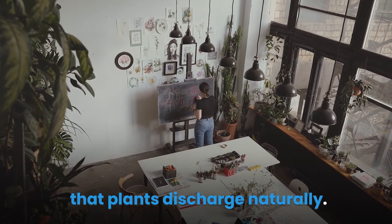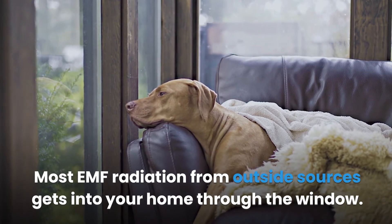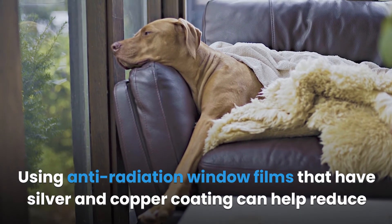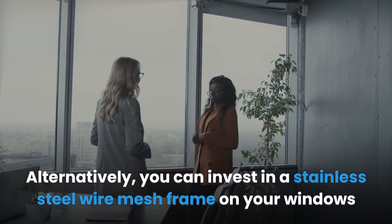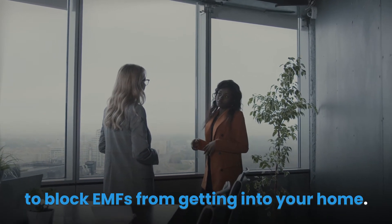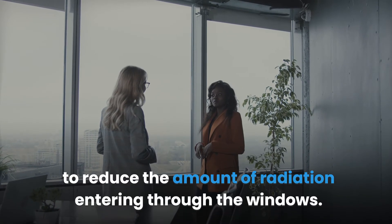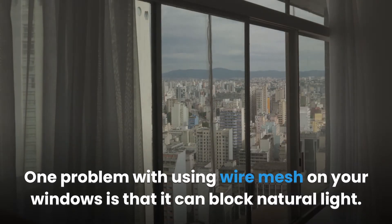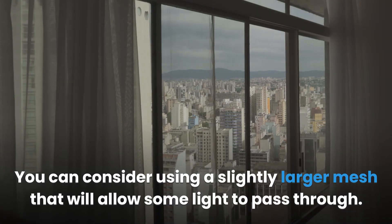Invest in window EMF shields. Most EMF radiation from outside sources gets into your home through the window. Using anti-radiation window films with silver and copper coating can help reduce the amount of radiation getting into your home. Alternatively, you can invest in a stainless steel wire mesh frame on your windows. You can buy a six-millimeter wire mesh and attach it to the outside of your window. One issue with wire mesh is that it can block natural light, so consider using a slightly larger mesh that will allow some light to pass through.